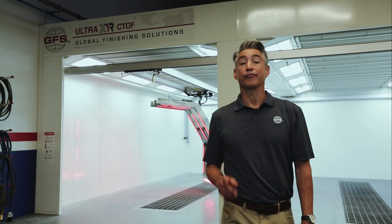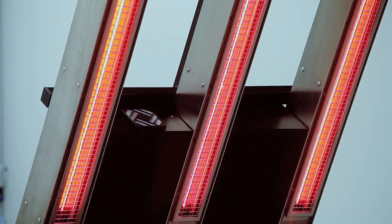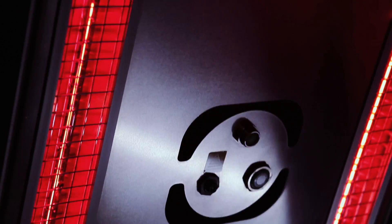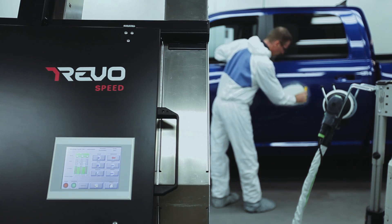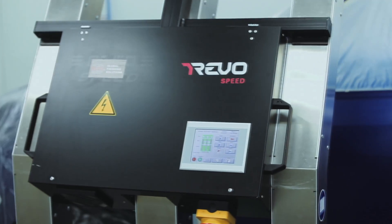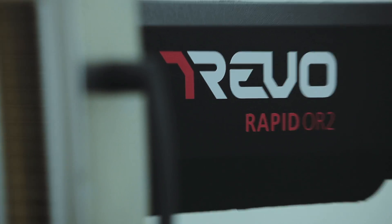I'm about to introduce to you the future of paint curing — the Revo accelerated curing systems. You can repair more cars in less time. It's the proven fastest and highest quality curing technology available for collision repair shops. Plus, the Revo can be added to your current shop, increasing throughput. No overhaul, just growing your business.